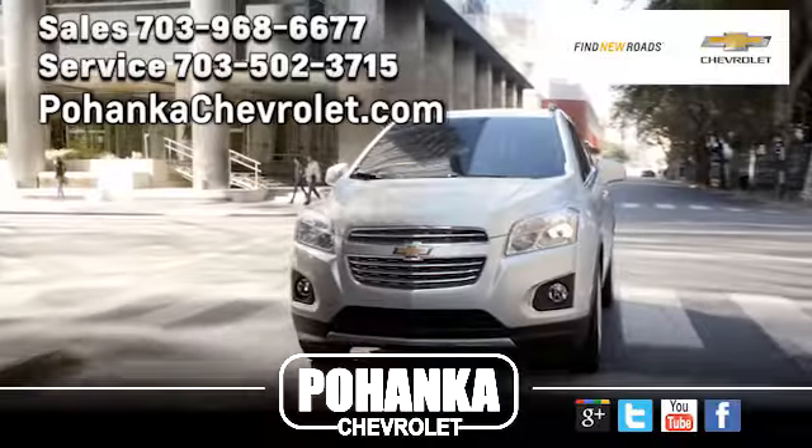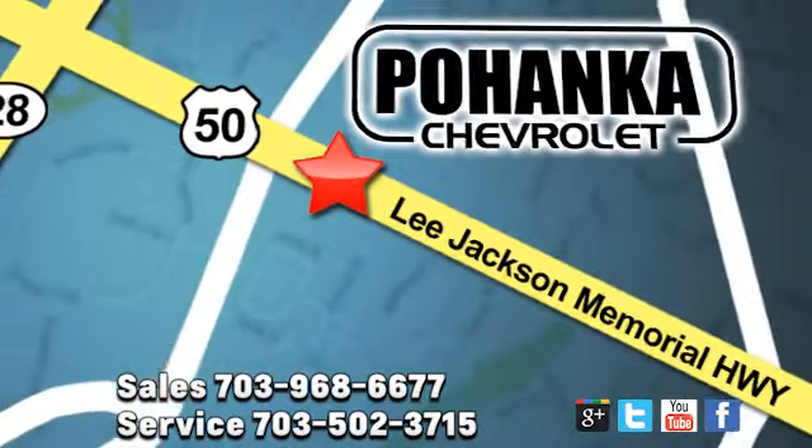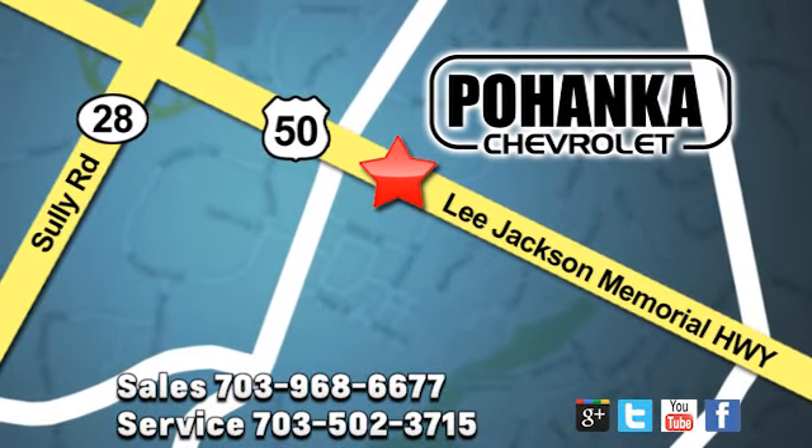Test drive it today. Pohanka Chevrolet is a great place to buy a car. We're conveniently located at 13915 Lee Jackson Memorial Highway, Route 50 in Chantilly.